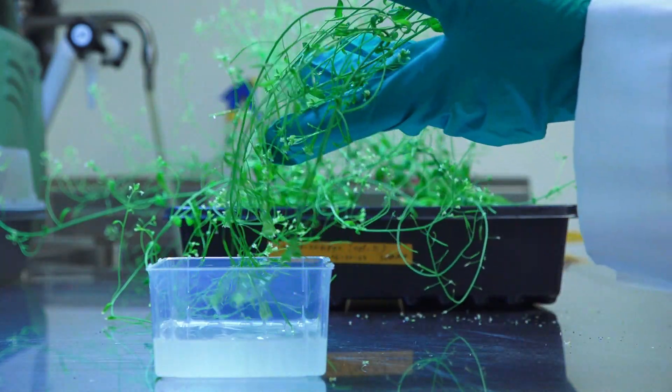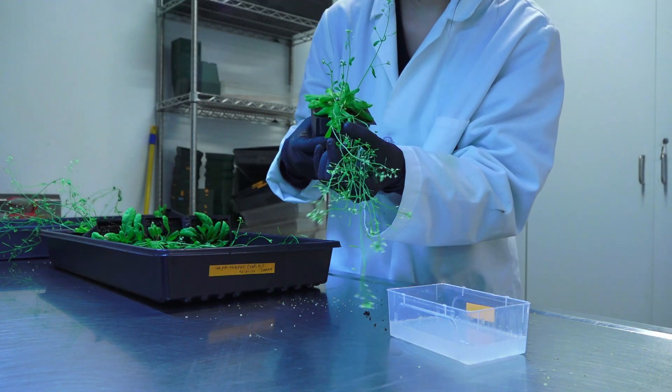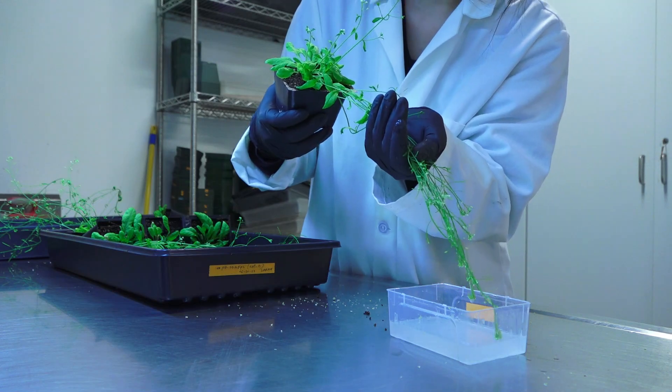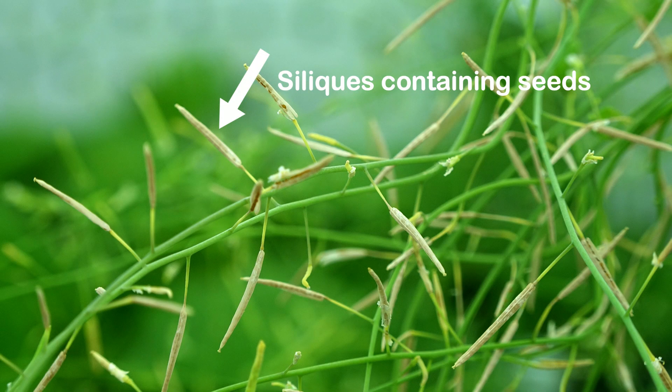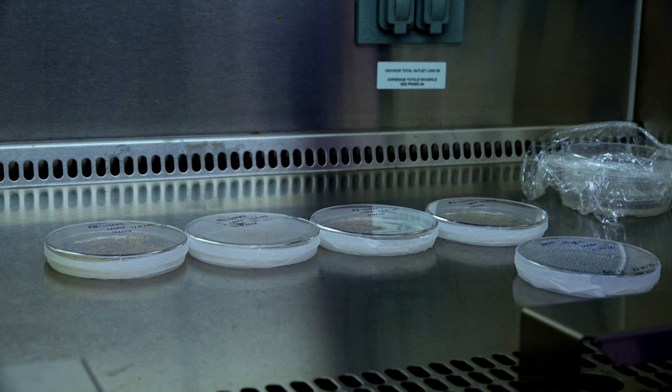To insert PD-Lp5-Rho-GFP2, we used a procedure called floral dipping to infiltrate Arabidopsis with the gene construct, ensuring that developing seeds will carry the transgene of interest. These seeds are then harvested at maturity and selected for successful transformation.